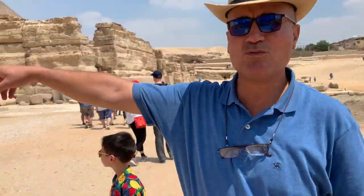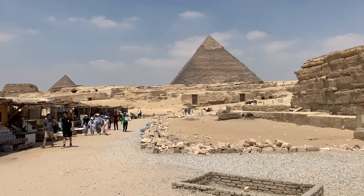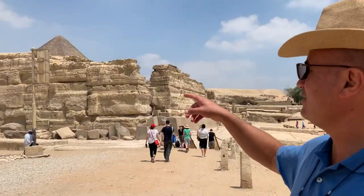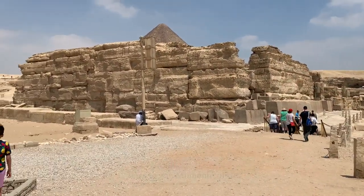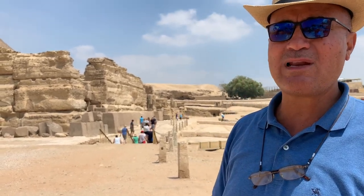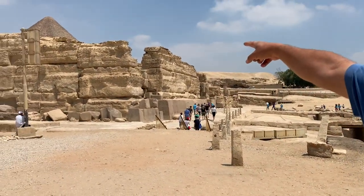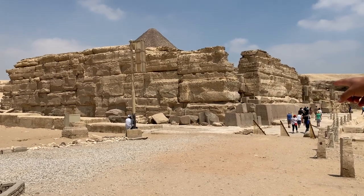Over there, all those are the tombs — the tombs of the relatives, the nobles, and the high officials who wanted to be very close to the pyramids. And now we are heading to see the Sphinx. On the way, we'll be entering the valley temple, known as the valley temple, in which King Khafre was mummified for 70 days. The core of the temple is built from limestone covered with ashlars of granite.